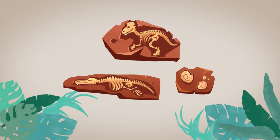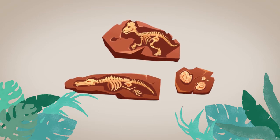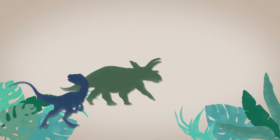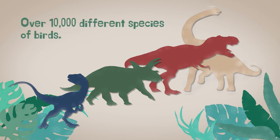All discovered fossils from China, South America, and other countries gave proof that birds evolved from small carnivorous dinosaurs of the late Jurassic. Did you know that there are over 10,000 different species of birds?